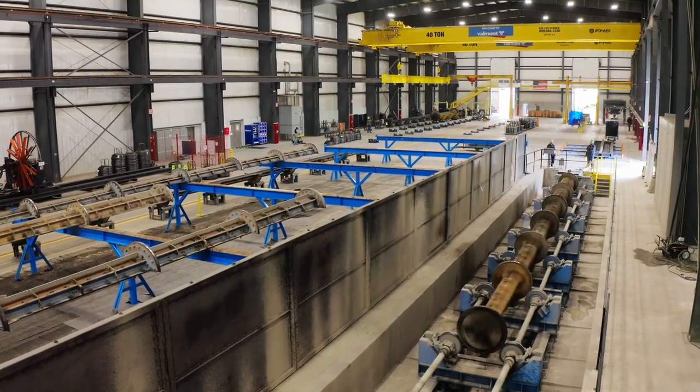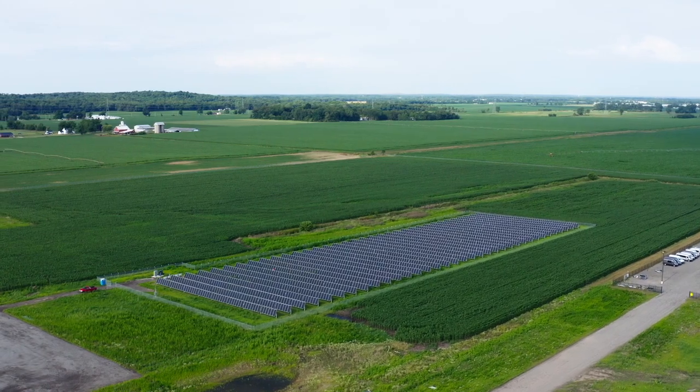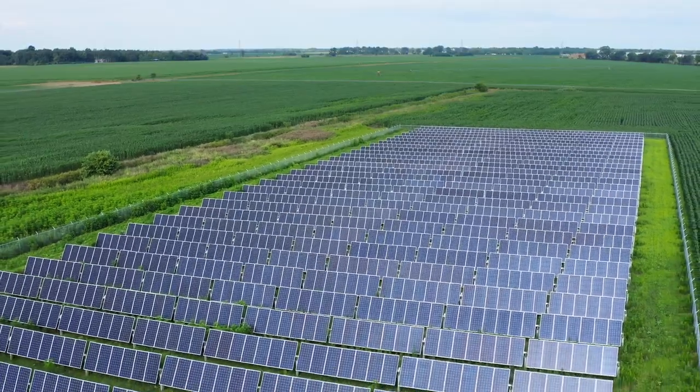We are at Bristol, Indiana. We are celebrating our new concrete site and their new solar array. We were able to build a 500 kilowatt solar array to offset potentially 100% of the plant's electricity.